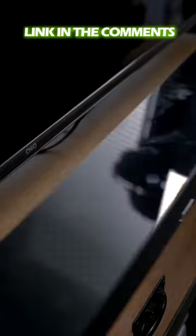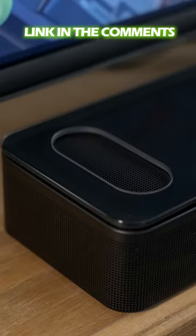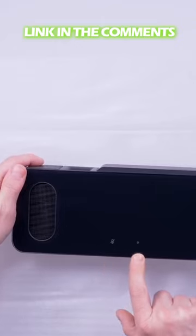With six transducers, state-of-the-art dipole speakers, and a dynamic center tweeter, the Bose Soundbar provides you with sound that you can truly feel.